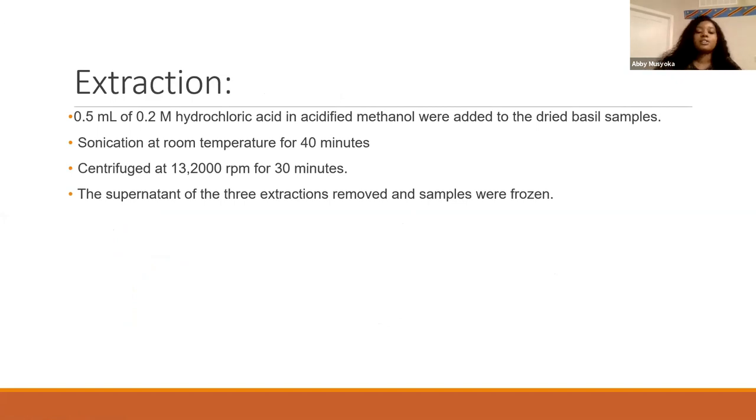To extract the anthocyanin from the plant, you would soak the plant material in an initial solution of hydrochloric acid in black centrifuge tubes. From there, they were sonicated at room temperature for 40 minutes, then centrifuged for 30 minutes. The supernatant produced from this process was then removed and analyzed for anthocyanins.